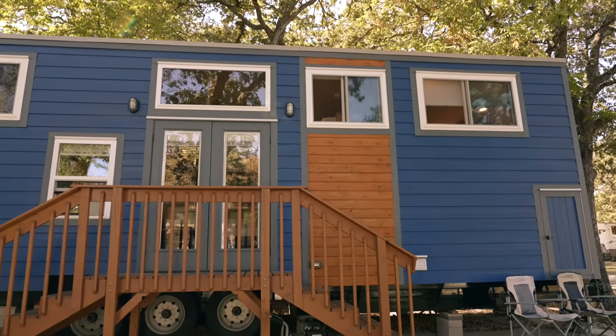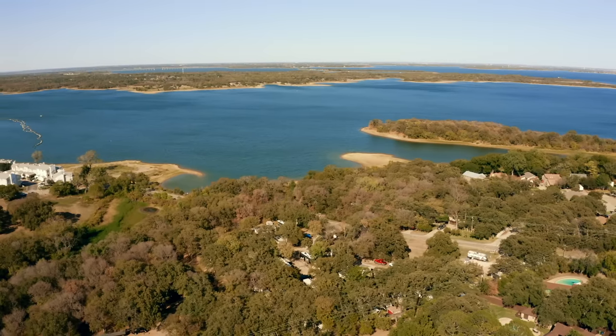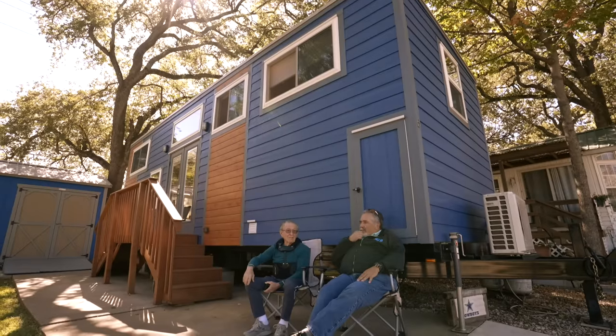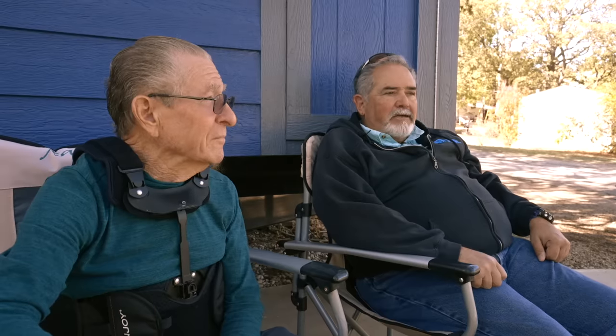Through the process of finding the right builder, deciding what I wanted, being able to fund it properly, selling my house and then finding this location, God was involved in everything that I did. There were so many things that fell into place. It's been a blessing every step of the way and I have the best neighbor in the world.